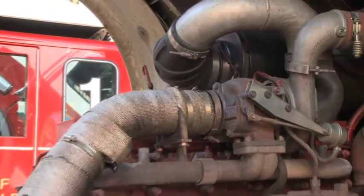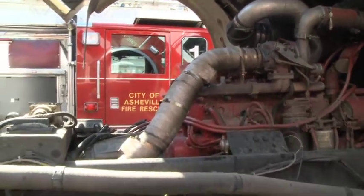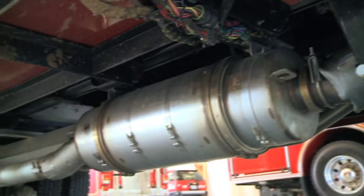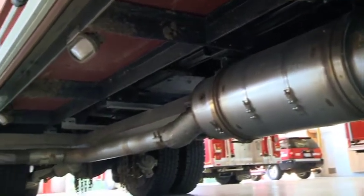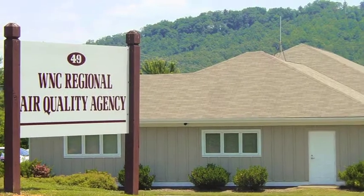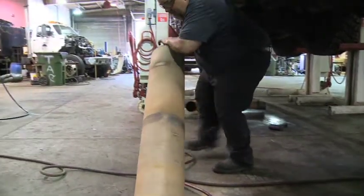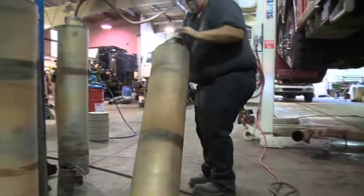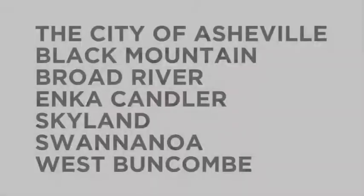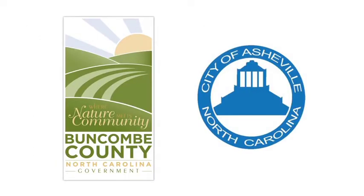Retrofitting pre-2007 diesel engines with pollution control devices, such as DOCs, can result in significant reductions in pollution. The Western North Carolina Regional Air Quality Agency worked with the Fire Marshal's Office to install 20 diesel oxidation catalysts on pre-2007 fire engines in seven fire departments in Buncombe County and the City of Asheville.